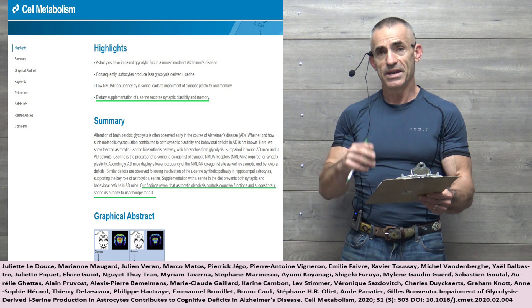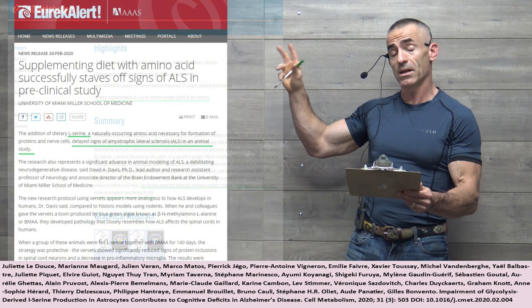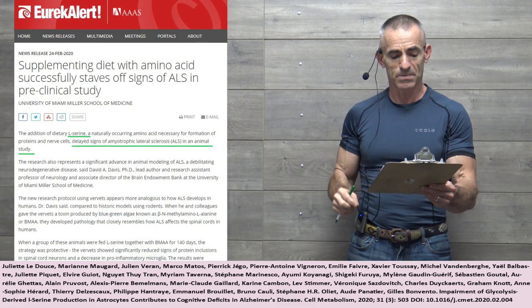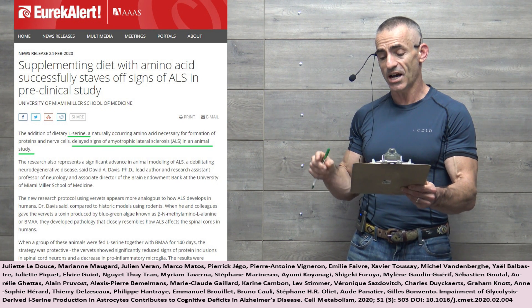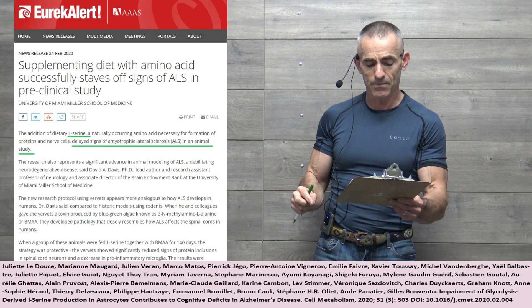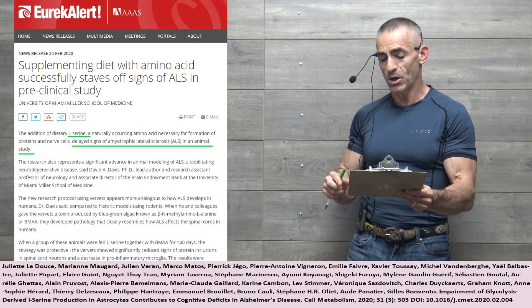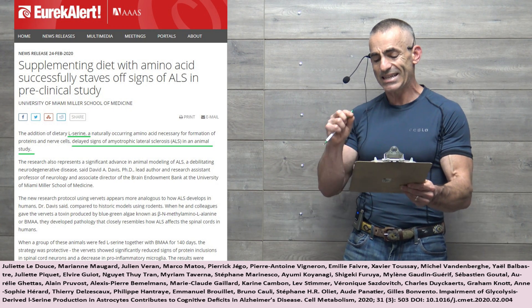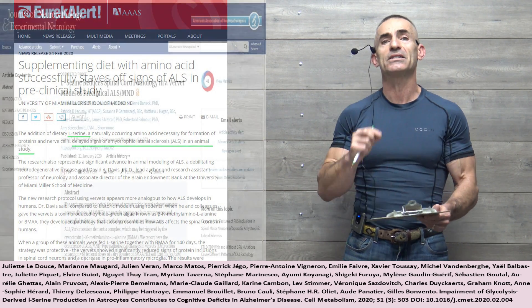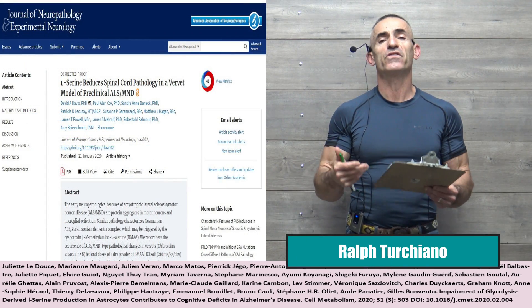Now we're going to go back to what we're looking at in regard to ALS, or Lou Gehrig's disease. Supplementing a diet with amino acids successfully staves off signs of ALS in a preclinical study. The addition of dietary L-serine — a naturally occurring amino acid necessary for the formation of proteins and nerve cells — delayed the signs of ALS in an animal study. We'll have the links for that as well. I hope you find this information of use.